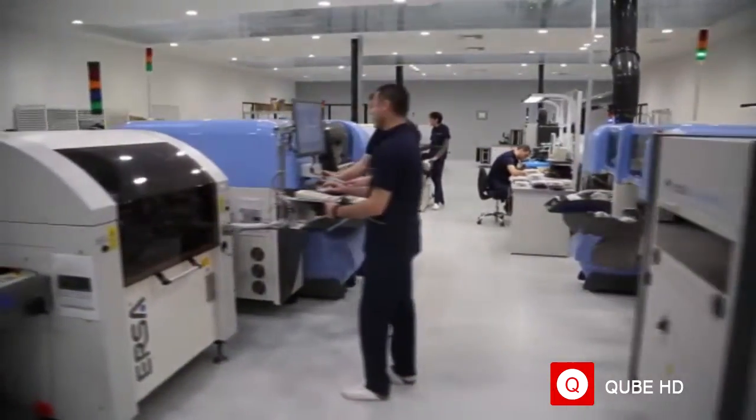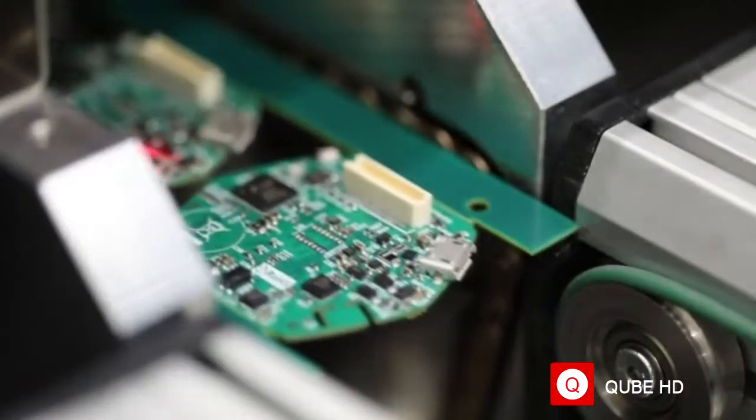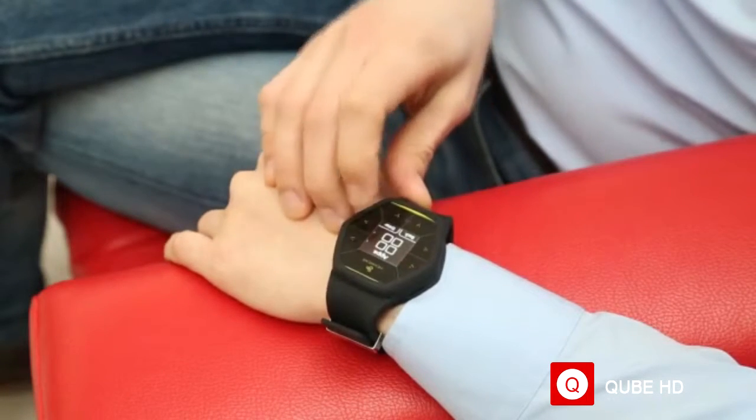We want to offer tools that allow you to shrink the time it takes to get from the first idea to a prototype, from prototype to a final product. Designing a wearable, however, was a new challenge.